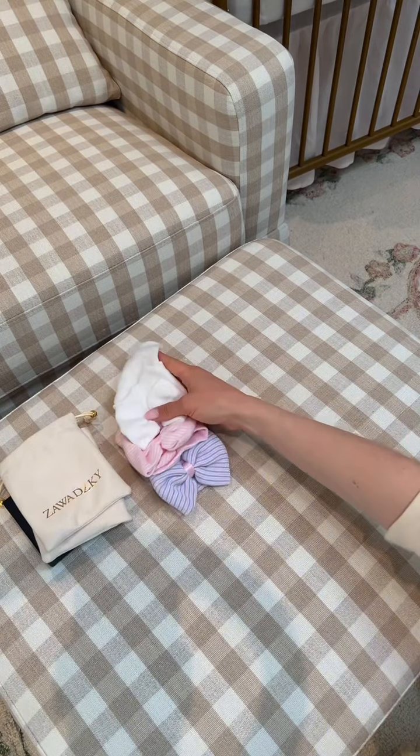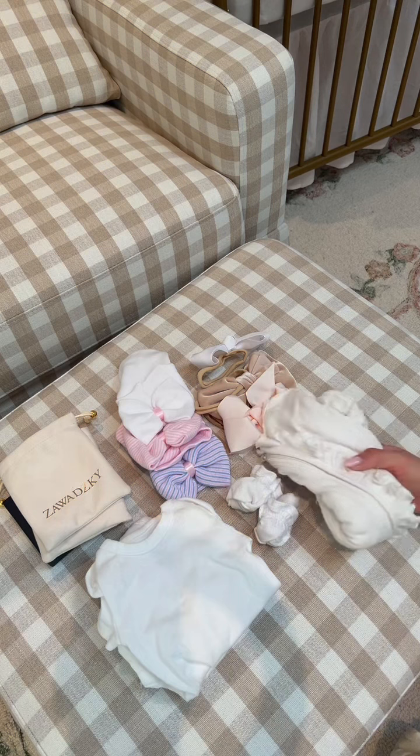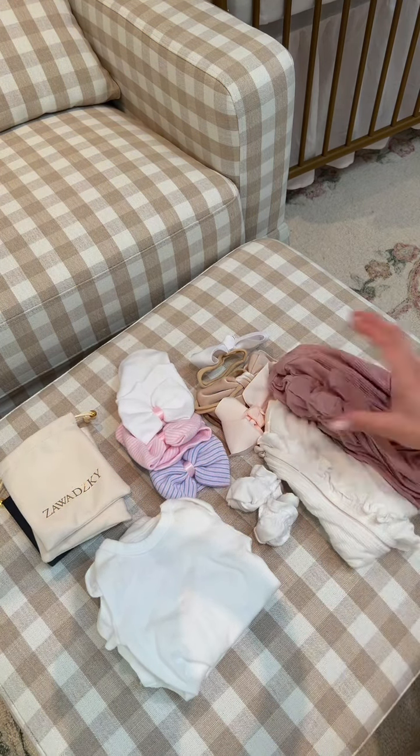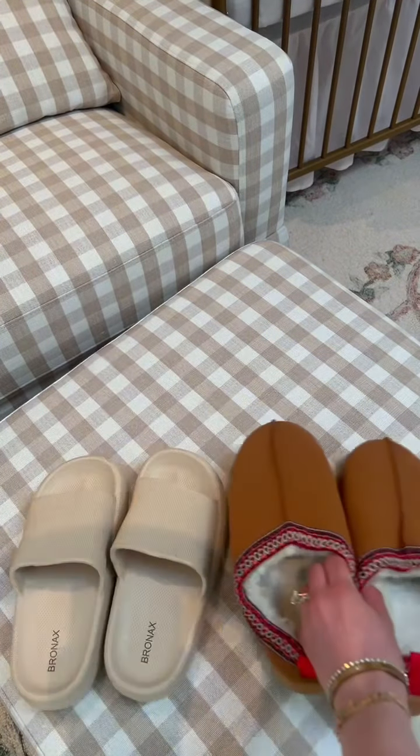We have three swaddles for baby girl, her announcement jewelry, hats, bows, three onesies, two pairs of mittens, and three long sleeve outfits. I put those in her little duffel and that's all I brought for her because the hospital provides everything else.